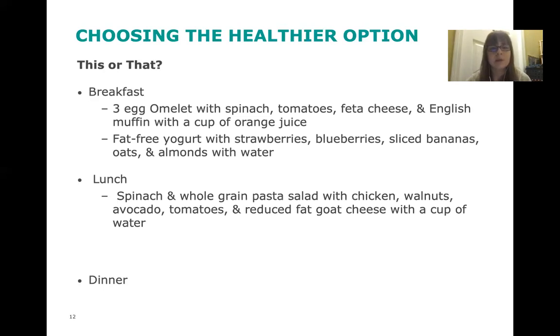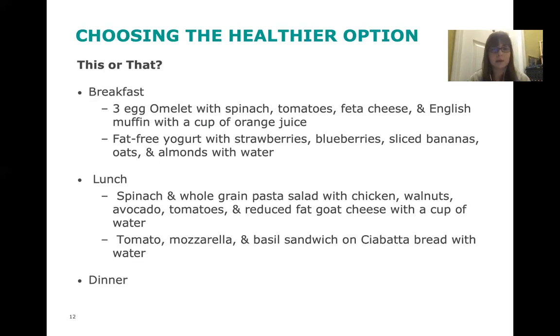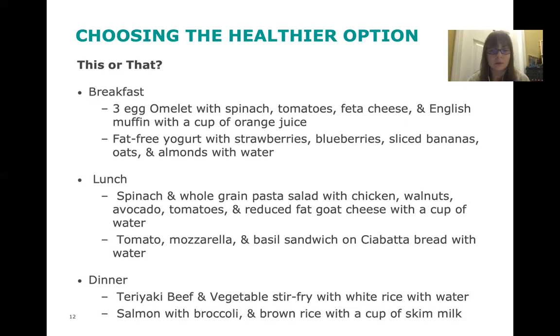For lunch: spinach and whole-grain pasta salad with chicken, walnuts, avocados, tomatoes, and reduced-fat goat cheese with water, versus a tomato, mozzarella, and basil sandwich on ciabatta bread with water. The healthier, more DASH-compliant option is the spinach and whole-grain pasta salad — it has whole grains, healthy fats from walnuts and avocado, vegetables, lean protein from chicken, and reduced-fat cheese. For dinner: teriyaki beef and vegetable stir fry with white rice and water, versus salmon with broccoli and brown rice with skim milk. The more DASH-compliant choice is the salmon with broccoli and brown rice with skim milk.